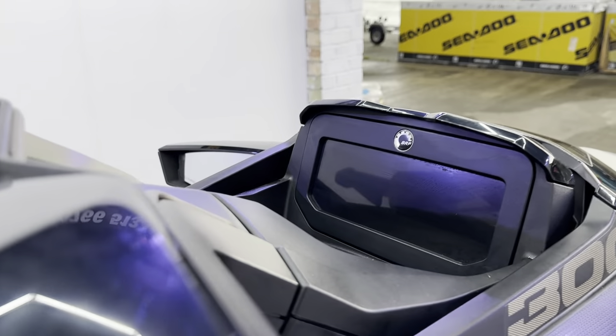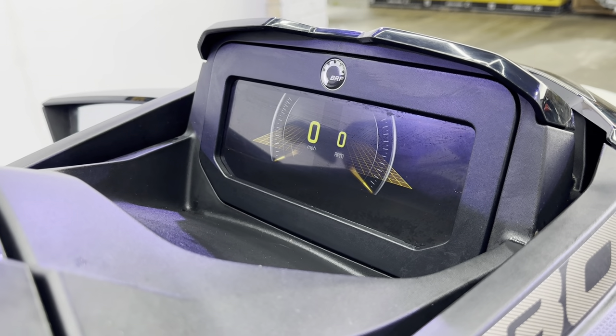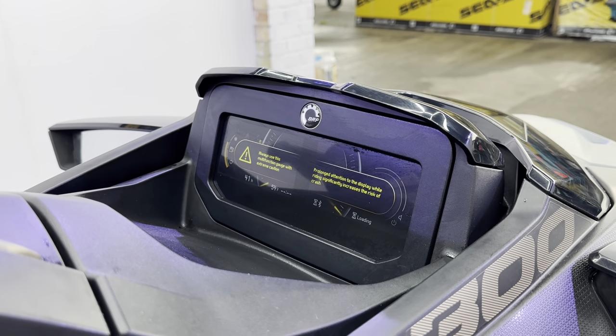Quick peek at the colour dash there — just fired that up, I wanted to get the hours off it. I think it's 40-something... 41. There we are. Look at that dash. Seriously cool.